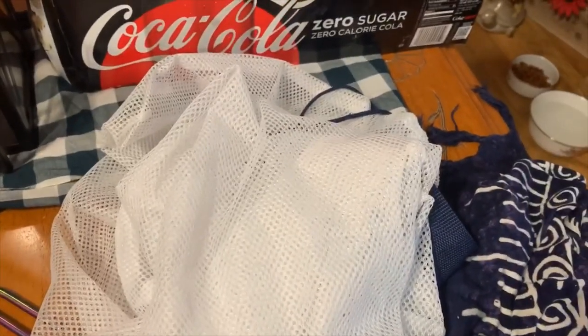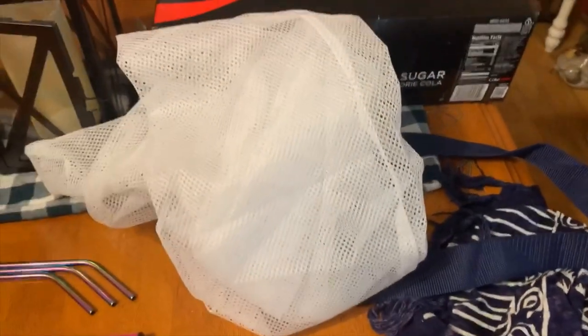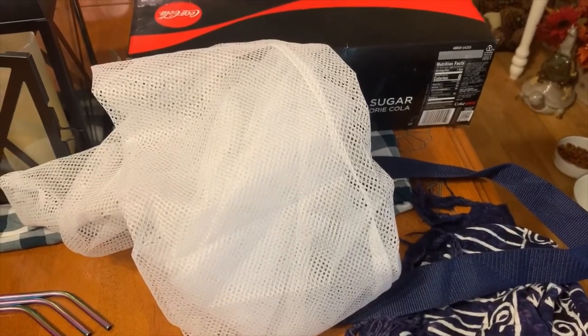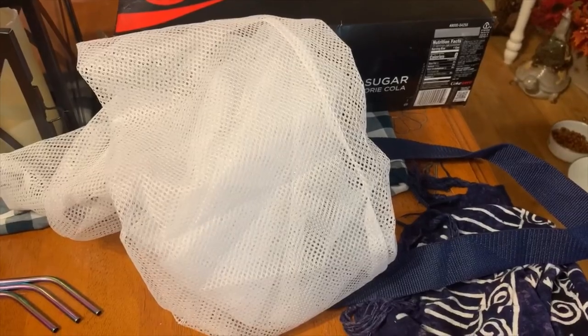This is that laundry bag from Dirt Cheap — definitely used it, it was great to have. It stored the dirty laundry and kept it out of the way. They had hooks on the wall already and we just hung it up and it held just fine. Definitely would recommend having a laundry bag.